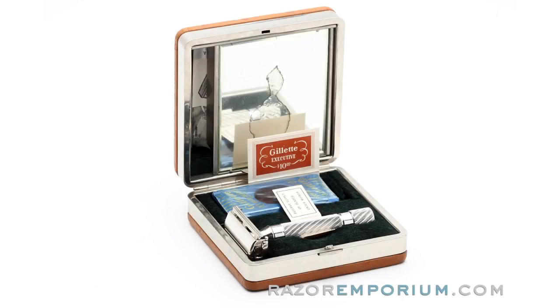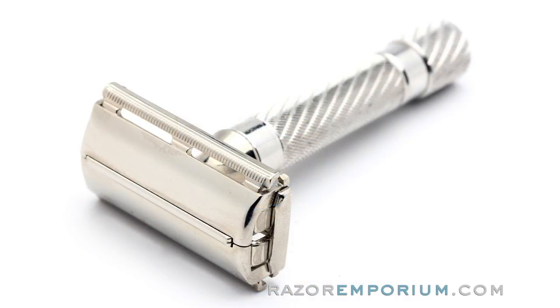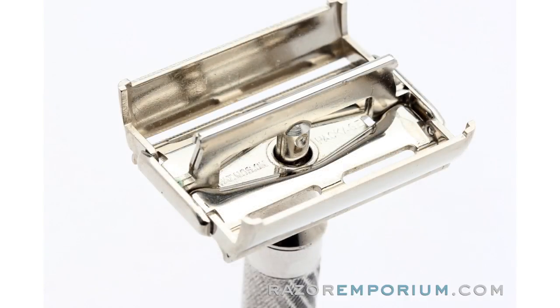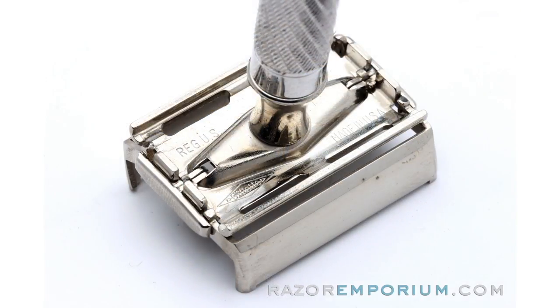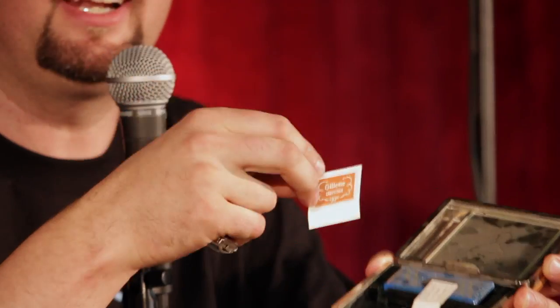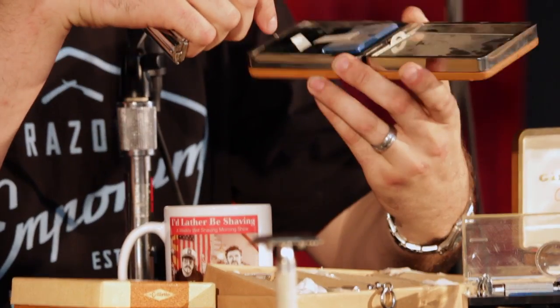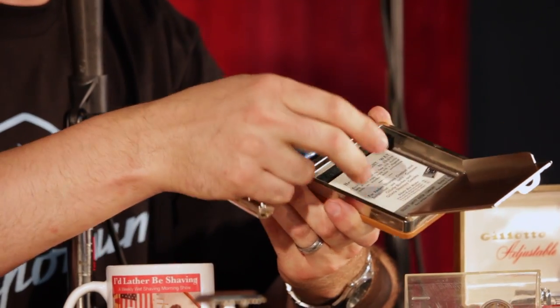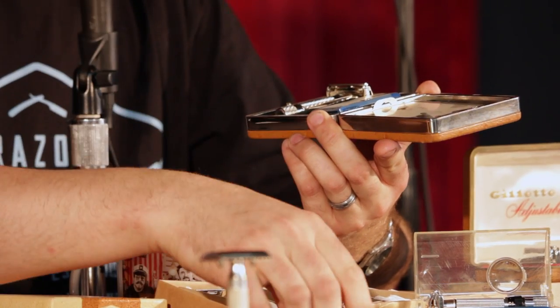Another cool razor people ask about all the time is the Gillette Executive. This came out around 1948 and ran through '52. It features a really cool barber-pole handle — a lot of razor makers today have mimicked that spiral design. What makes this piece really cool is the paper: price tags, things like a reserve supply of blades under the mirror. I've literally bought entire sets I already had just to get the price tag. Things in original condition matter. Condition is a big theme — you can have the most theoretically collectible razor set out there, but if it's really beat up, it's just a filler in your collection.